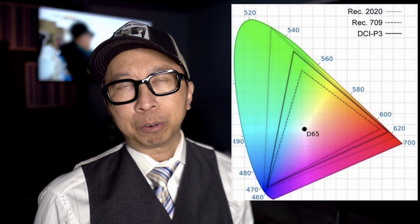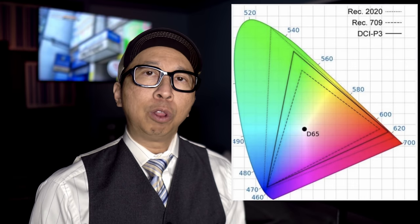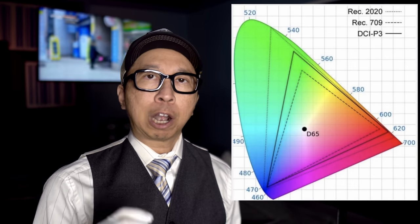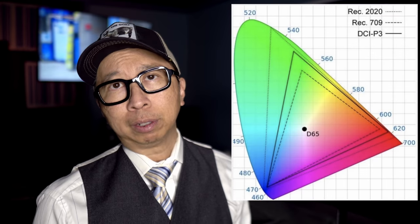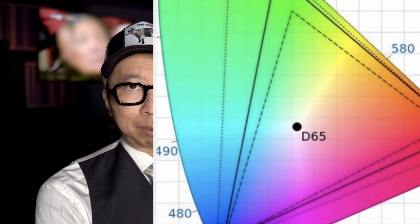We'll start with wide color gamut. The color gamut is how much color your TV can present and display. Since the advent of HDTV, the color space that our TVs have been traditionally presenting is Rec. 709 — that's a certain number of colors, and that's what your TV was limited to. But Rec. 709 did not fully capture all the color that was available.